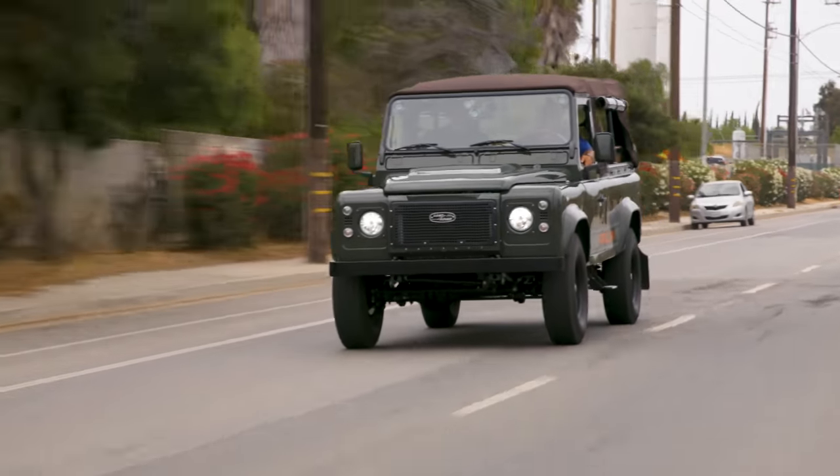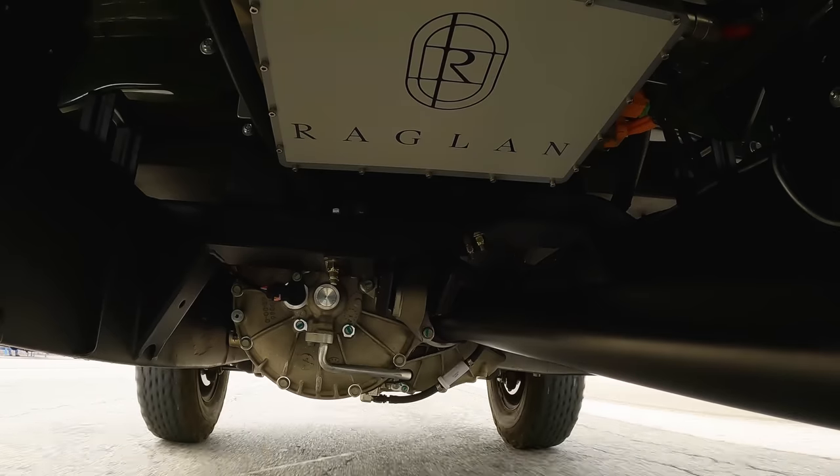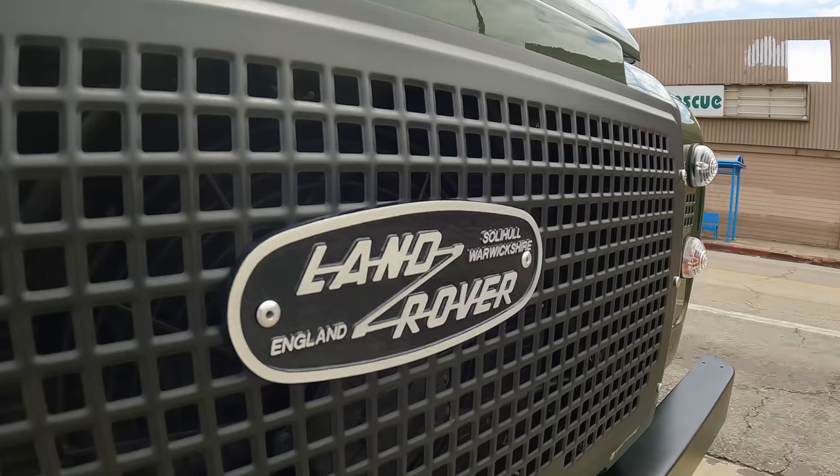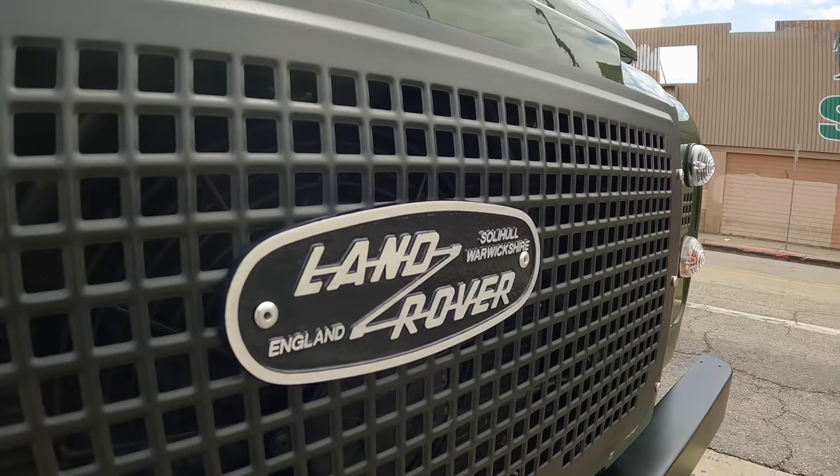I'm so used to it. I've got Teslas and other stuff — my 2012 Tesla, I had it seven years and it still has the original pads. I drove it hard, but I was always off throttle and when you come to a light you just touch the brake to hold it. Brakes last forever. I think that's one of the biggest changes for this vehicle — the lack of maintenance.